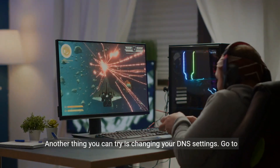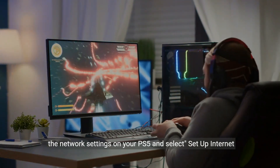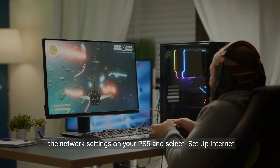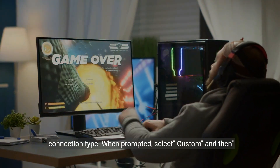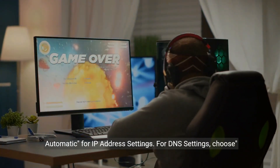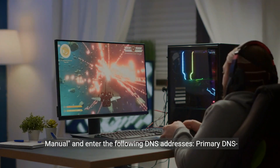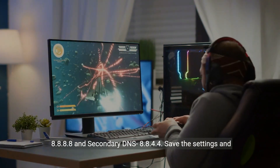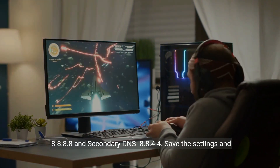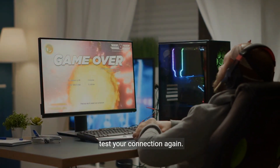Another thing you can try is changing your DNS settings. Go to the Network Settings on your PS5 and select Setup Internet Connection. Choose either Wi-Fi or LAN, depending on your connection type. When prompted, select Custom and then Automatic for IP address settings. For DNS settings, choose Manual and enter the following DNS addresses: Primary DNS 8.8.8.8 and Secondary DNS 8.8.4.4. Save the settings and test your connection again.